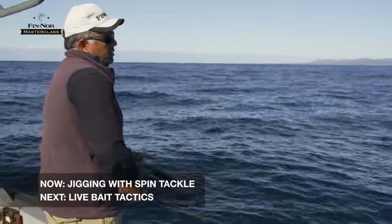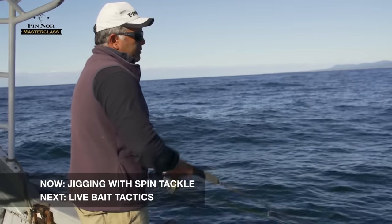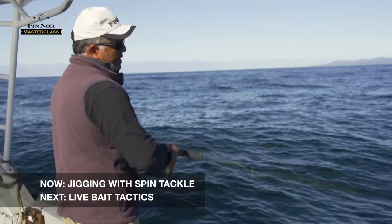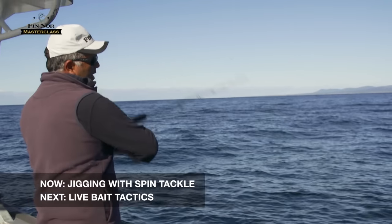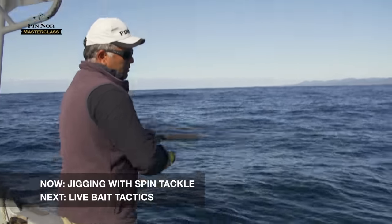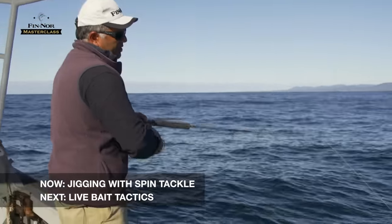If you increase your jerk length too far — going maybe a metre and a half with a big lift of the rod — you see they get slack line and get a jerking action of the lure, which we find doesn't work as well as a nice smooth action.